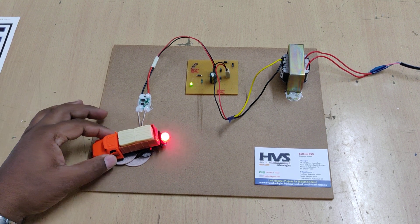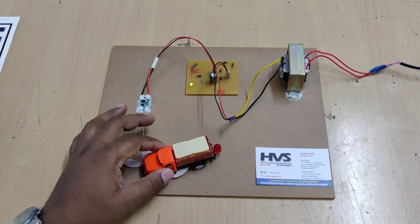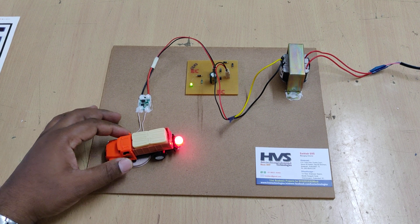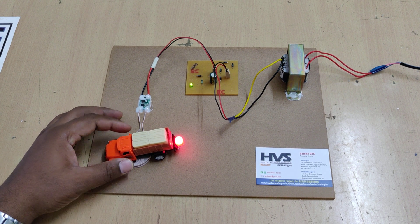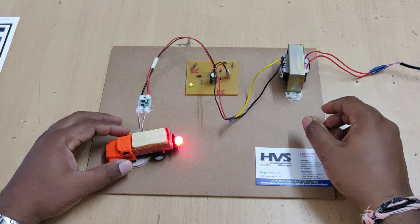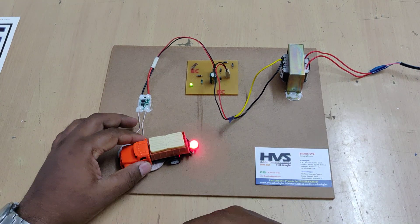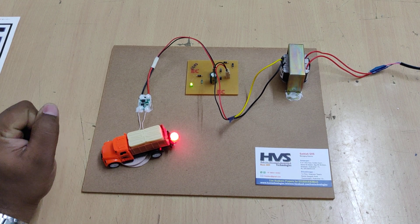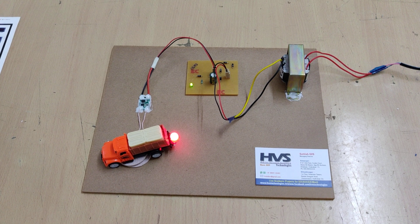For the future scope, we can integrate renewable sources like solar, wind, and hydel power generation to provide power to the battery, and from the battery to the wireless power transmission charging sections, and from there to the receiver to charge the electrical vehicles directly. In this way we can reduce pollution by using electrical vehicles and improve security for electrical vehicle charging stations.